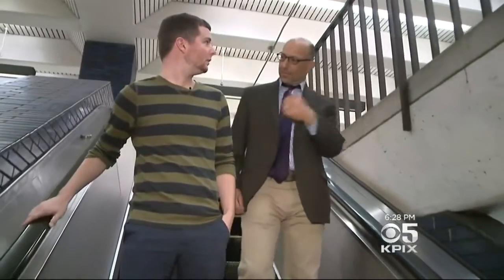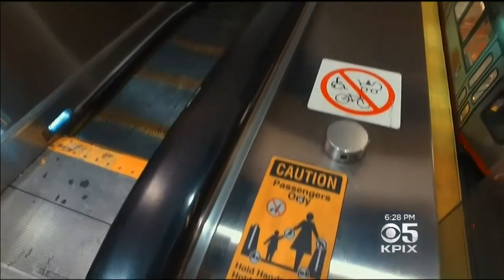You're supposed to stand on the right and walk on the left. But that's not the most efficient way of getting down to where you need to be. That's what a new study by the London Underground found, and BART is very interested in it. If everybody stands, that's the most efficient way to move the maximum number of people down where the trains are.